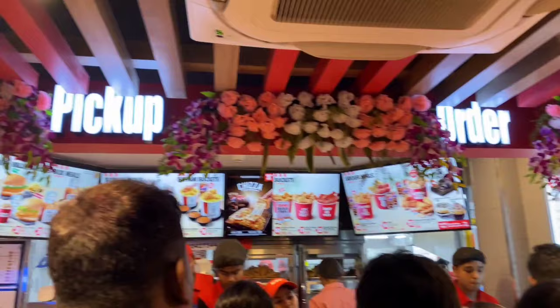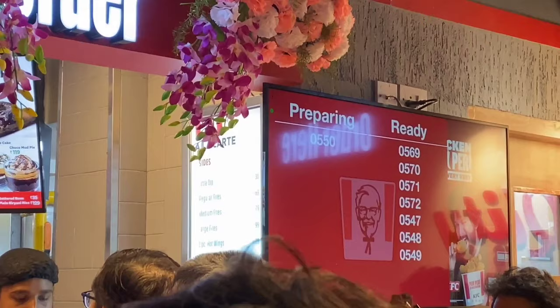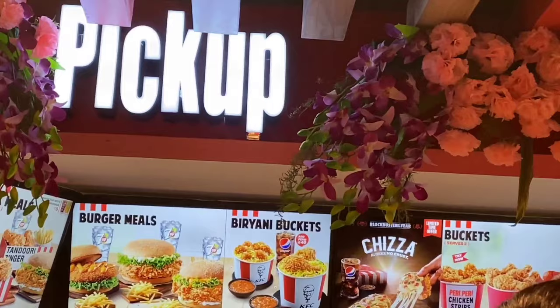You can see the counter — there is the order part and the pickup part. You have the order part. In the preparing list, you have the token number. If you are ready, then you have the ready list. Then you go to the order counter and create the order. When you are ready, you have the pickup counter.